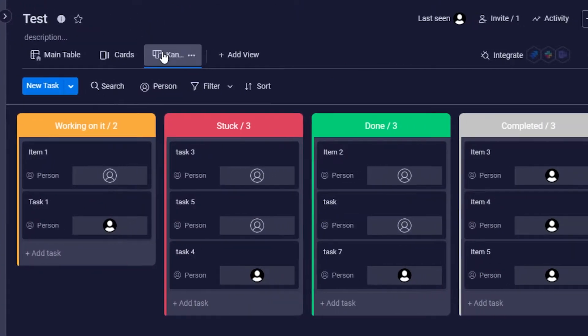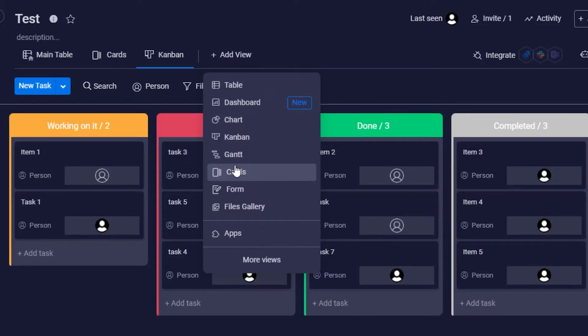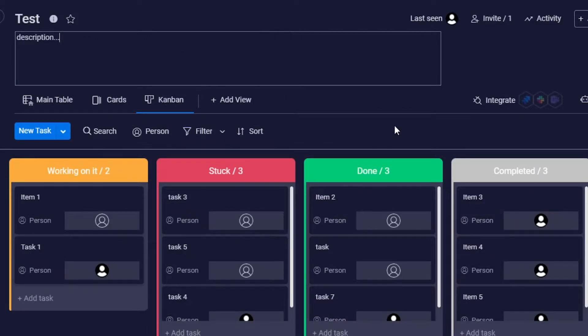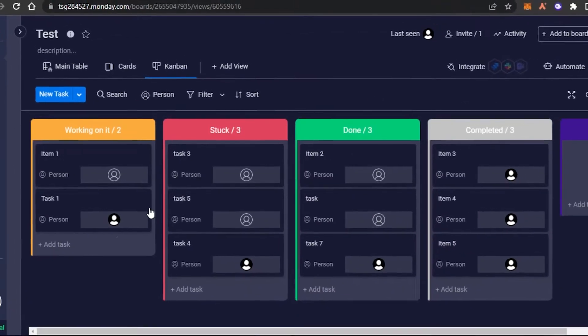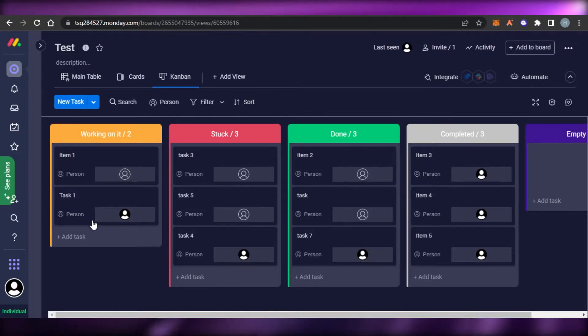Each board has different options. When it comes to the options, we get the views. In views we will be getting basic views such as card view, chart views, form, files, and gallery. In the free version you're getting the table view, the campaign view, and the card view. Right now I am on the campaign view and it looks pretty good.